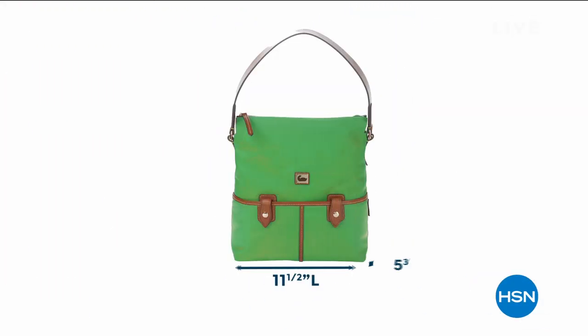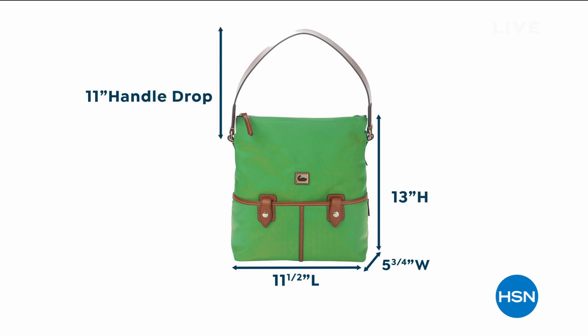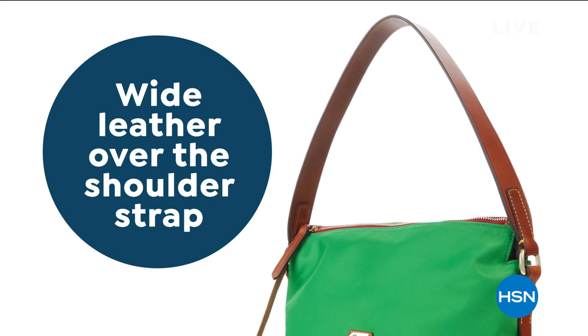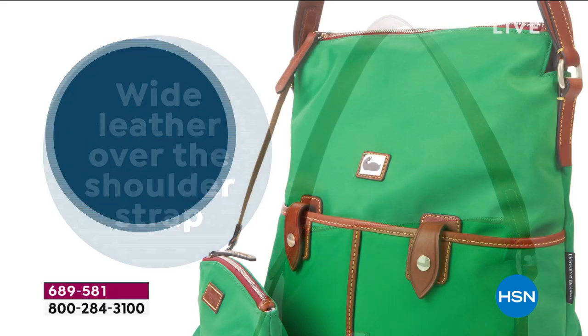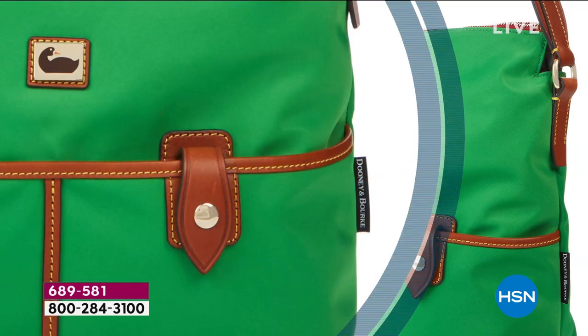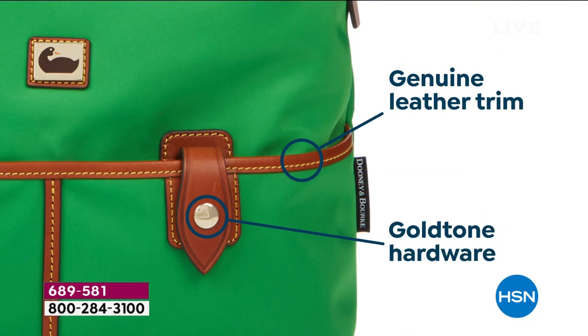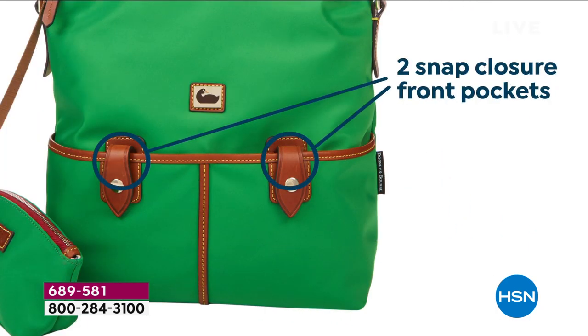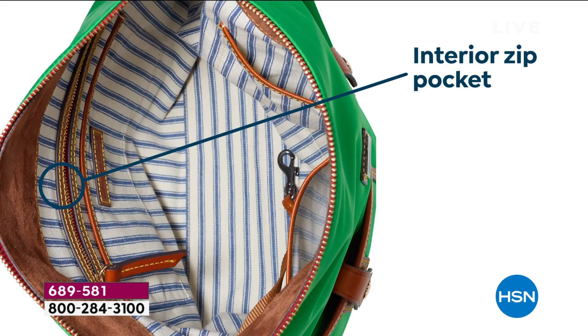The Camden nylon bag has an 11-inch handle drop, 13 inches high, 11 and a half inches in length. It features a wider leather over-the-shoulder strap, and is lightweight, durable nylon. It's that luxury Italian nylon with the Vaquetta leather trim — genuine leather trim. All the details are luxurious in this timeless classic style.